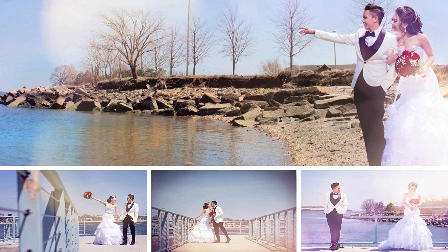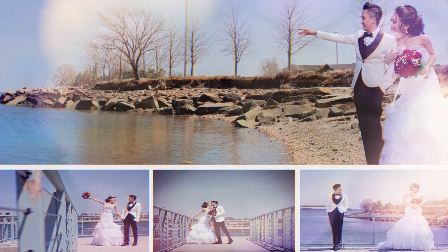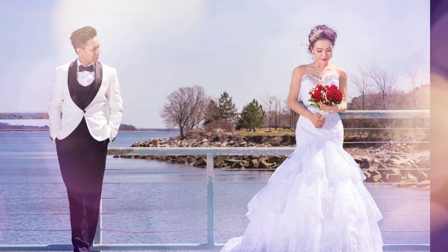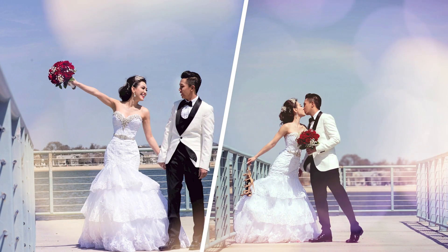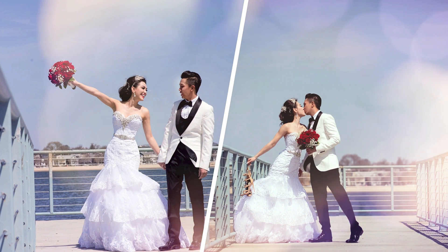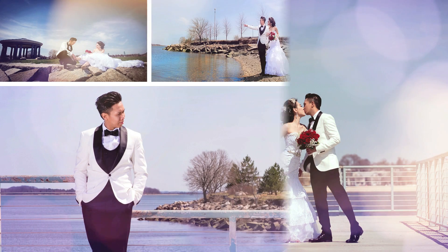So here are our photos of the first location photoshoot. More photos are actually available on my website as well as Facebook, so check that out if you're interested. I have also linked the photographer's name as well as contact information below if you're interested.